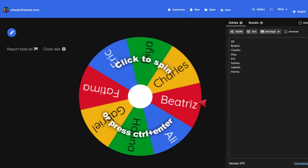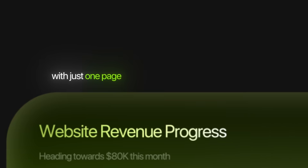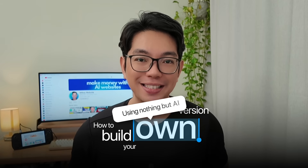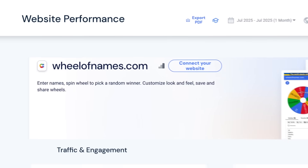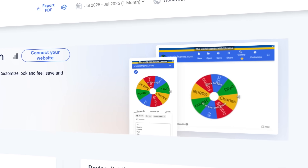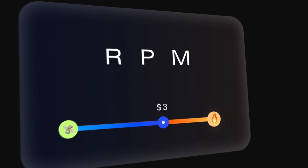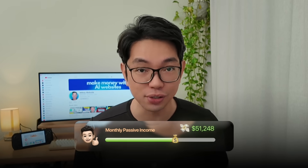Check out this website. It's making over $80,000 per month with just one page. I want you to meet Wheel of Names — a simple one-page website that gets over 16 million visits every month. With at least a $5 RPM, that translates to more than $80,000 in monthly passive income, all generated through Google AdSense.